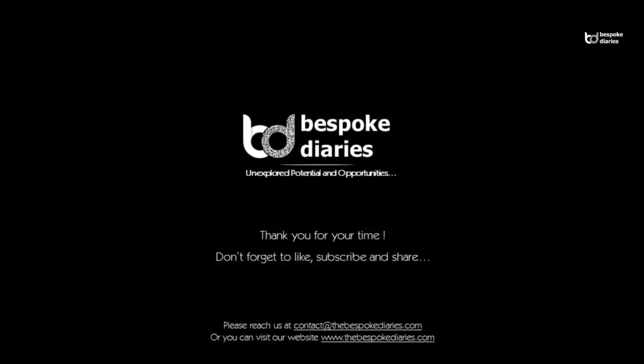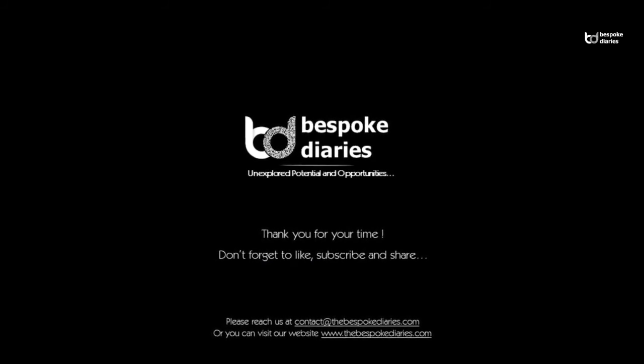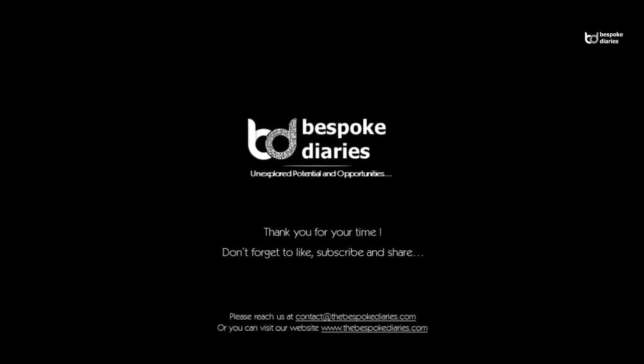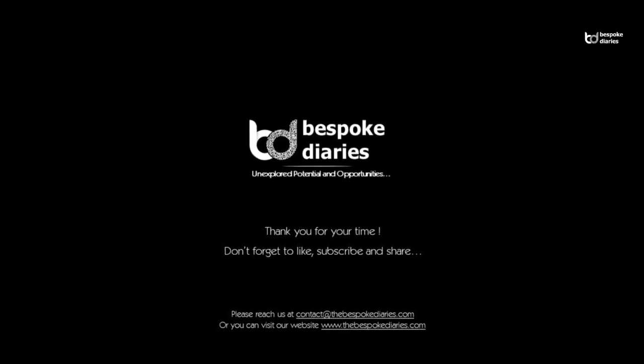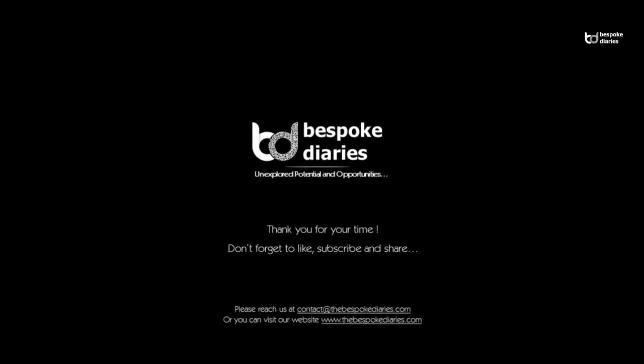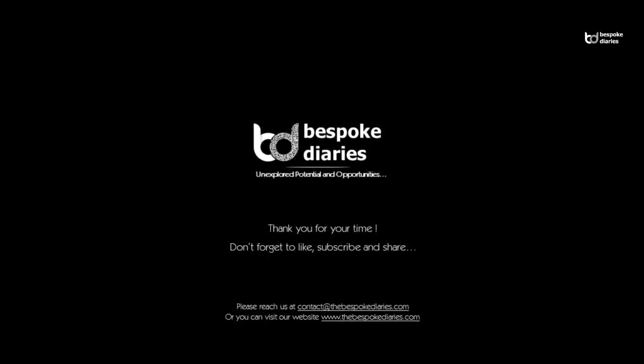Thank you for your time. Don't forget to like, subscribe, and share. Do leave your thoughts in the comments section below. Please reach us at contact@thebespokediaries.com or you can visit our website at www.thebespokediaries.com.